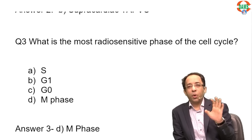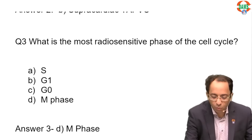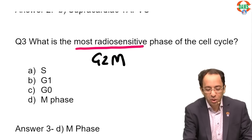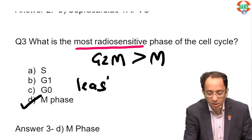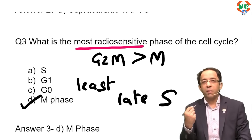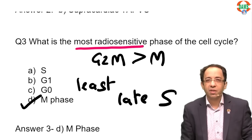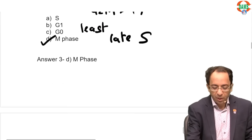Radiosensitivity is a very important topic. The most radiosensitive phase of the cell cycle is G2M. If that is not in the choices, mark M phase. If the question says 'least' radiosensitive, mark late S phase. Which bone sarcoma is radioresistant? Osteosarcoma. Which bone sarcoma is radiosensitive? Ewing sarcoma. These are possible questions for your upcoming FMG exam.